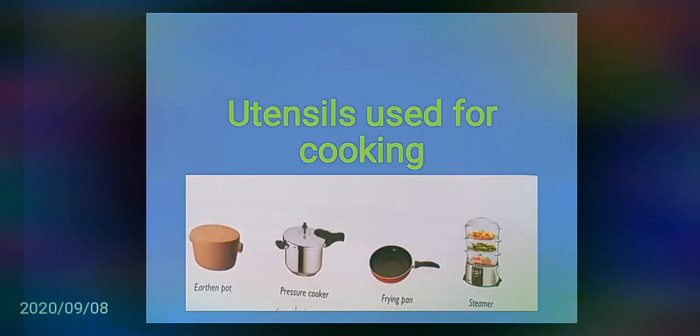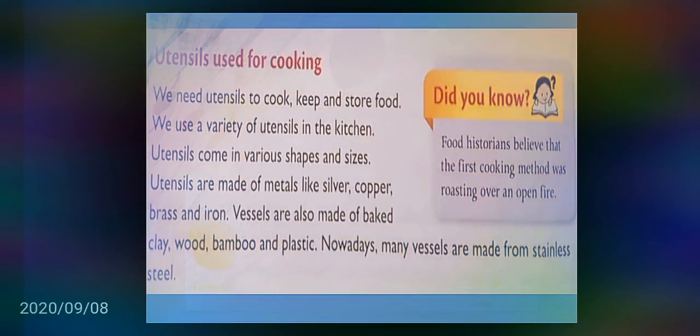Utensils used for cooking. Observe the following pictures very carefully. We need utensils to cook, keep and store food. We use a variety of utensils in the kitchen. Utensils come in various shapes and sizes.